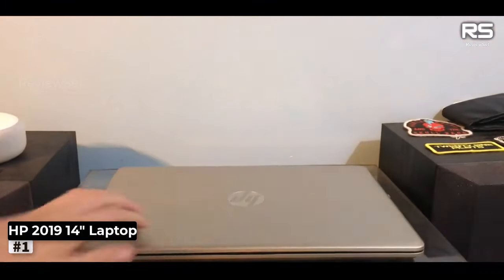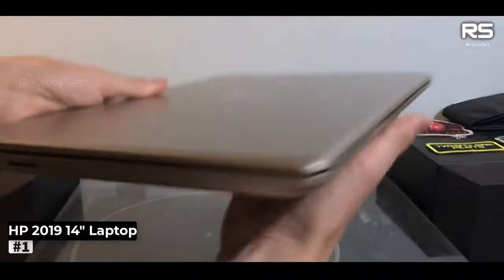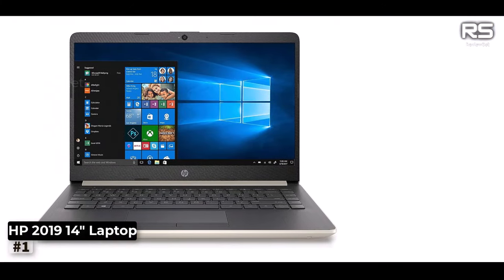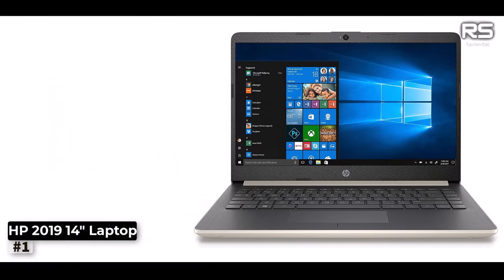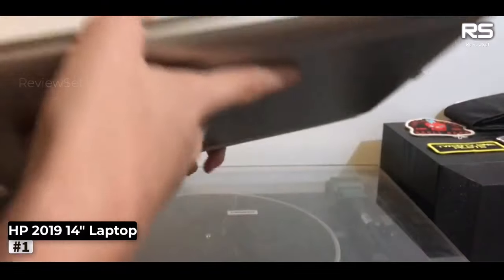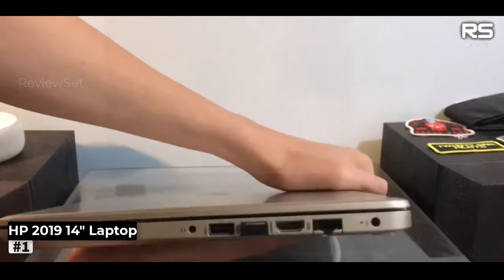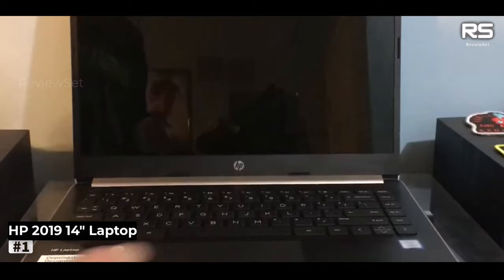Number 1: HP 2019-14 Laptop. If you're on the lookout for a budget-friendly laptop that doesn't compromise on style, the HP 2019-14 CF14DX is an excellent choice. This sleek Core i3 laptop seamlessly runs Windows 10, offering an optimal balance between affordability and aesthetics. Its standout feature is the vibrant display, which elevates your viewing experience.